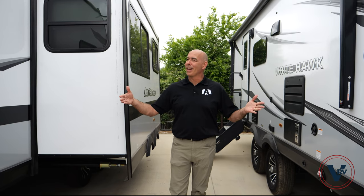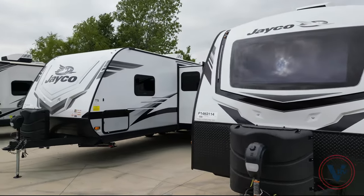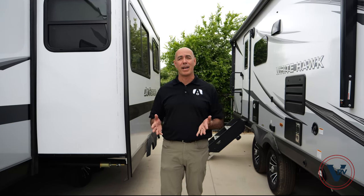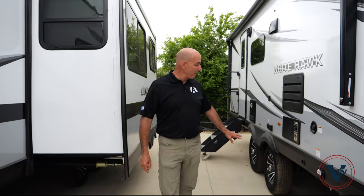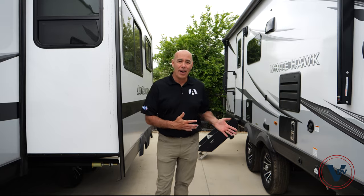Coming down to the sidewalls, both sidewall assemblies are going to be vacuum-bonded sidewalls, which virtually eliminates the possibility of delamination over the lifetime of the coach. Going down farther, looking at the wheels, they both have nice alloy wheels on both the Feather and the White Hawk.